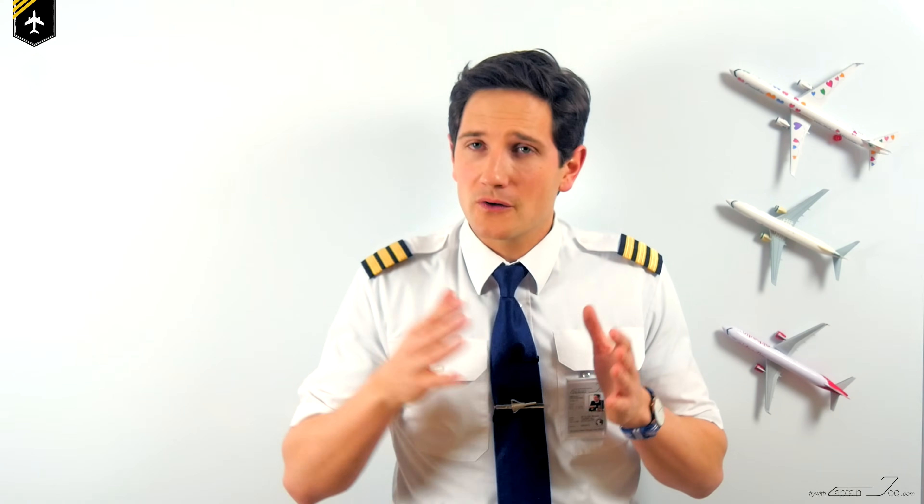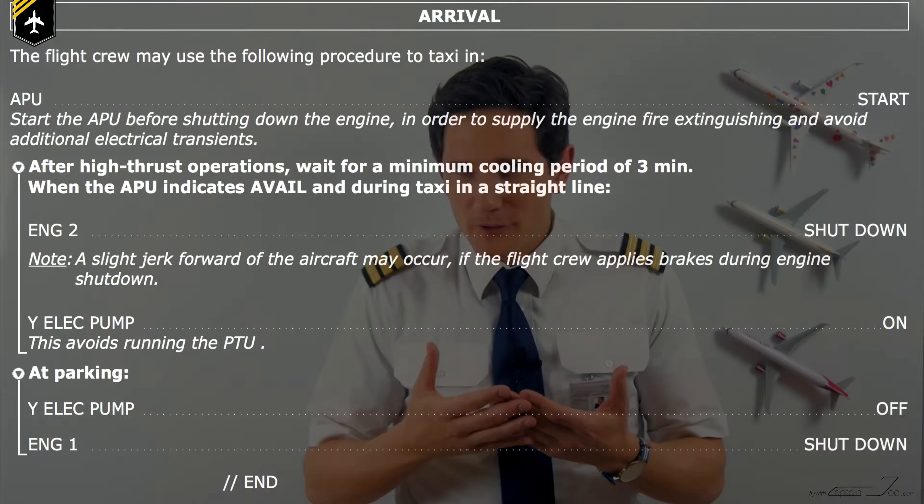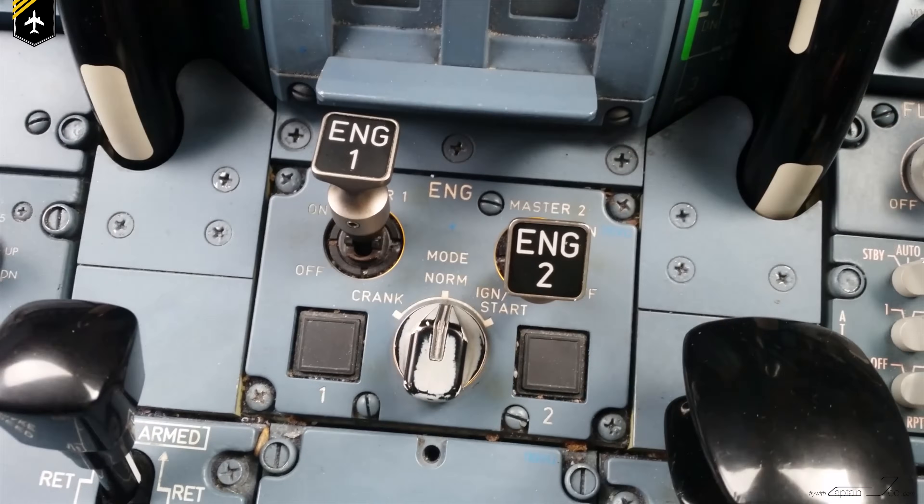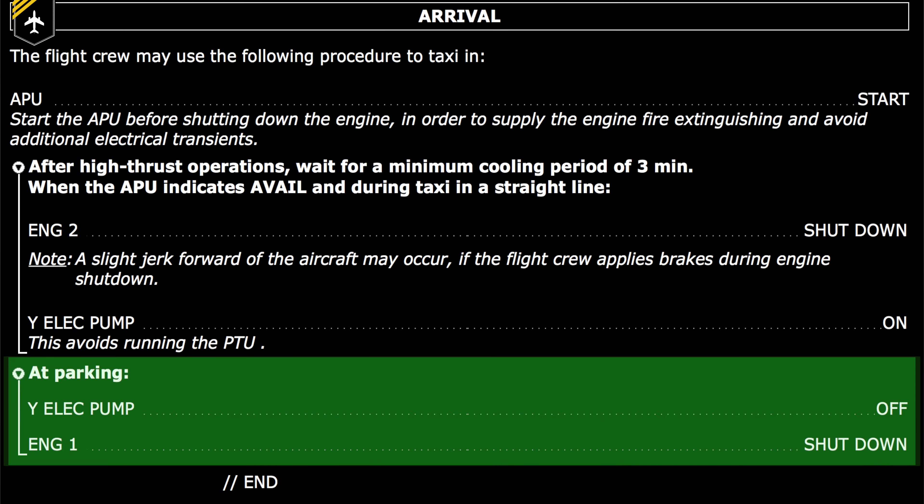Now let's look at the situation during arrival. Most airlines have a so-called one-engine taxi procedure, especially to reduce fuel consumption on long taxi routes after landing. As you follow the checklist, you give the engine some cooling-down time and start the APU in the meantime. Then you can shut down engine number two and switch on the yellow electric pump to maintain pressure on the system. As you reach your parking position, the checklist states: yellow electric pump off, shut down engine one. As soon as you switch off the electric pump, the yellow pressure drops while the green stays pressurized as the left engine spools down — then the PTU kicks in until the system equalizes, cycling on and off due to the pressure fluctuations. That's when you hear this sound.